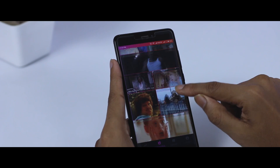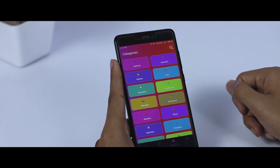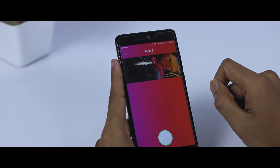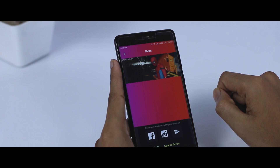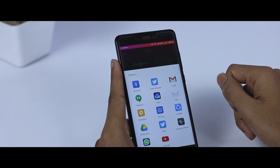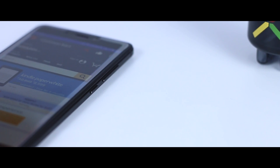This app has tons of GIFs divided into different categories and sections from which you can choose according to your mood. Once you have selected your GIF, just press the button to record and you are done — it's as simple as that. You also have the option to share the GIF on your different social media platforms.